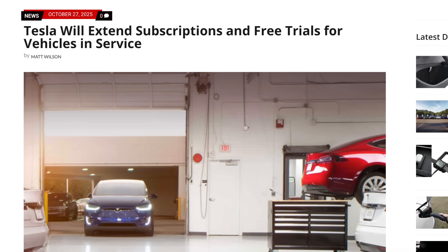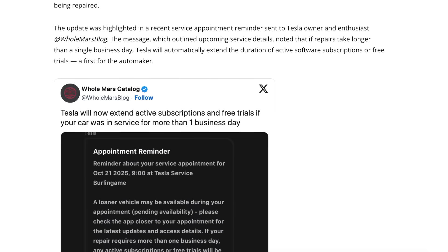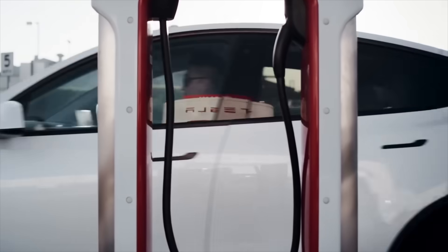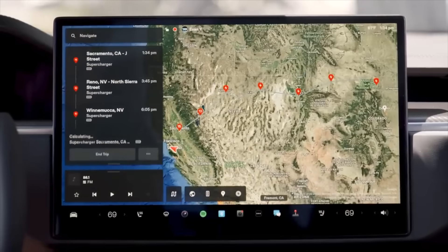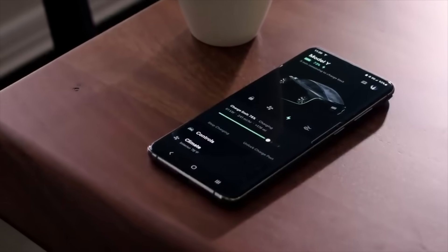The update first came to light when a blog shared a recent service appointment reminder. The message notes that if a repair takes longer than a business day, Tesla will automatically extend any active subscription or trial periods. There's no manual request required and nothing for service advisors to handle — the process is entirely automated through Tesla's integrated service software, a subtle improvement that will be especially appreciated by those using limited-time trials.